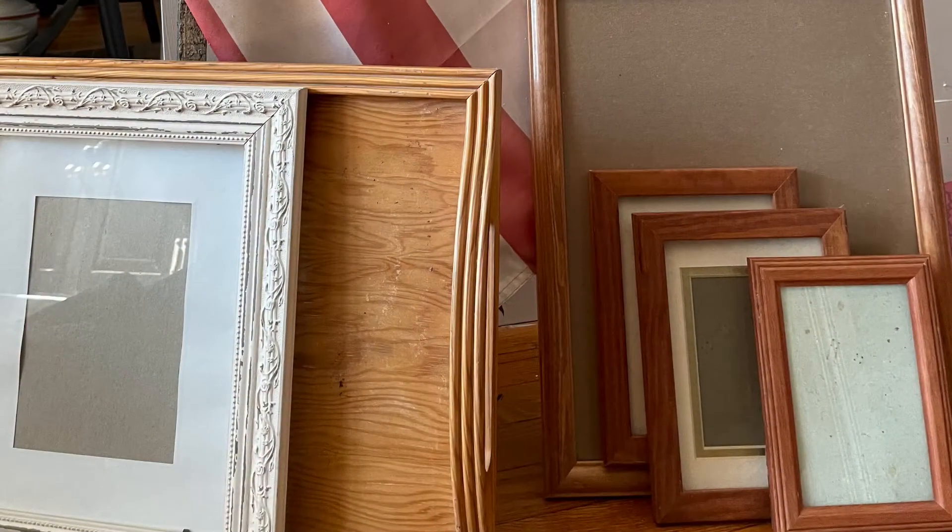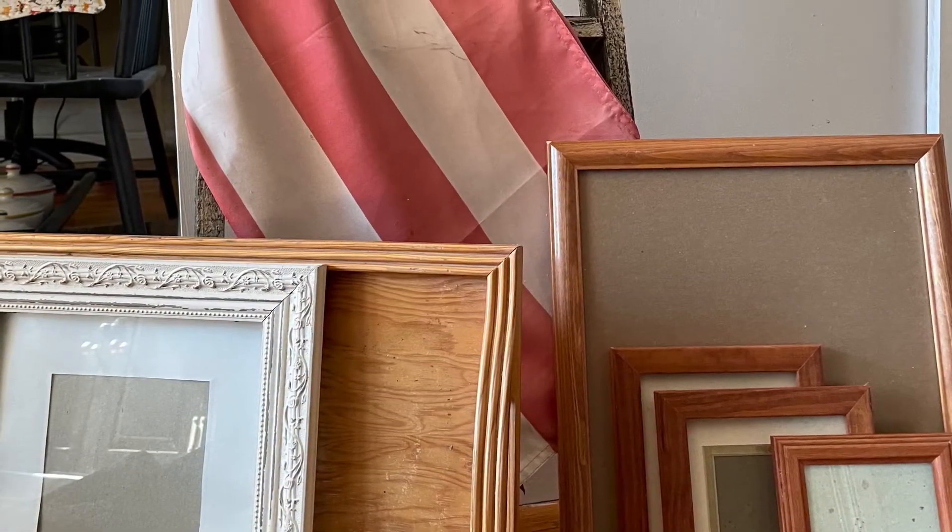Hi, this is Cheryl back with you from Farmhouse Frugally. So my husband hates to go shopping, but he loves the good table at the dump. So this week he got a little haul which he knew that I would love.